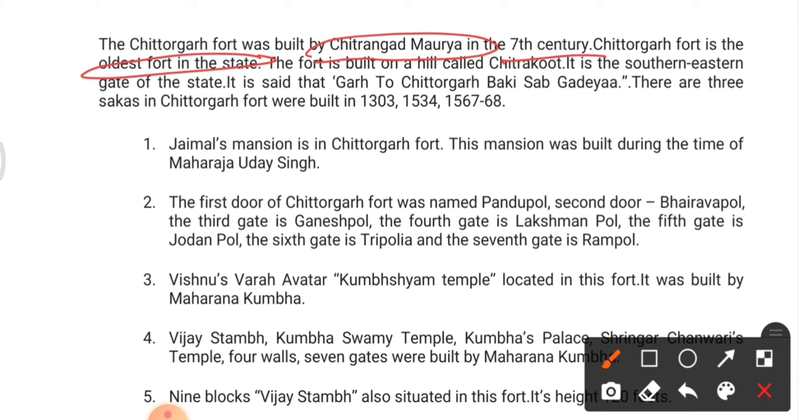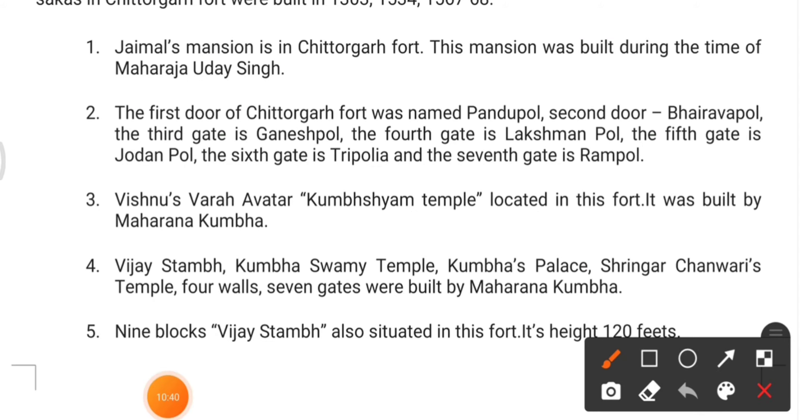The fort is built on a hill called Chitrakoot. It is the southeastern gate of the state and is described as Garhon ka Shiromani — meaning the crown jewel of forts. Let's look at more detailed features of Chittorgarh Fort.